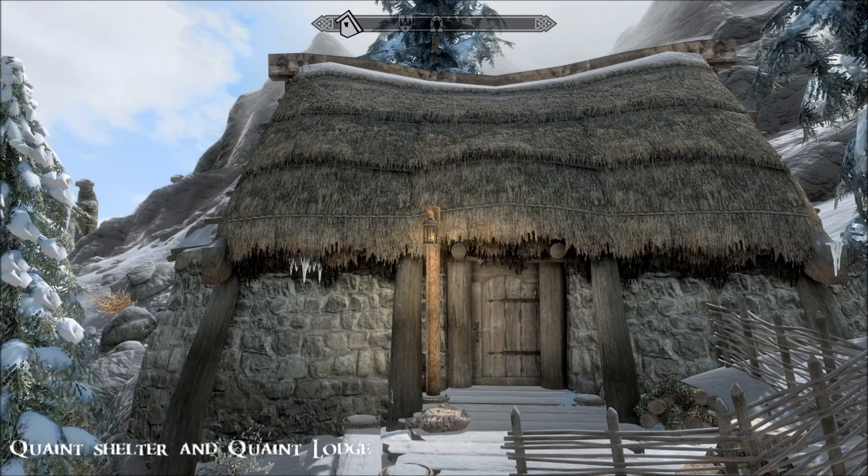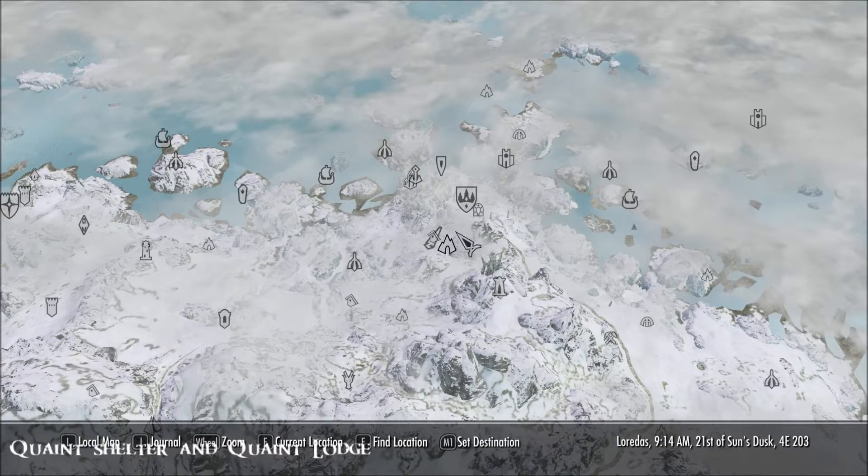Hi everybody, from a beautiful day in Skyrim! I thought I'd do a little double feature today - they're both small homes. The first one's tiny, the second one's a bit bigger with more facilities. Both are by the same mod author, who is Rosala, and the first one is Quaint Shelter.